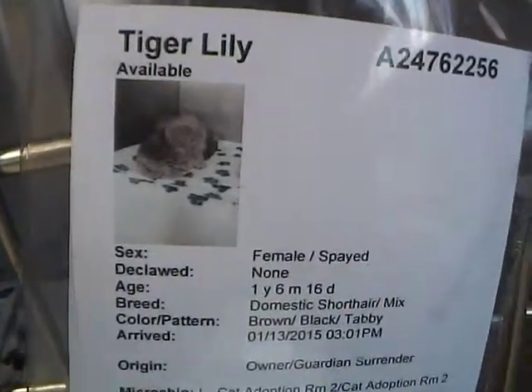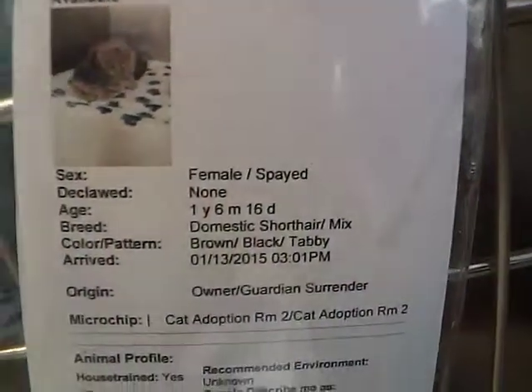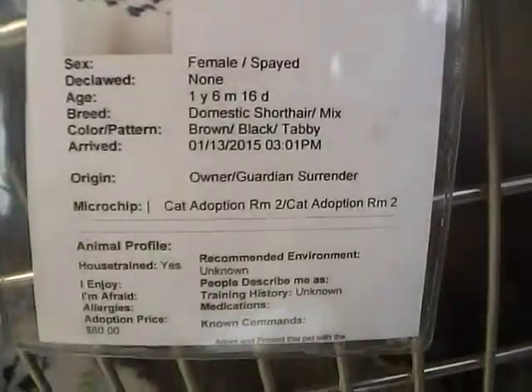Down below here we have Tiger Lily — that's a pretty name. She is one year and six months old. Here's Tiger Lily.